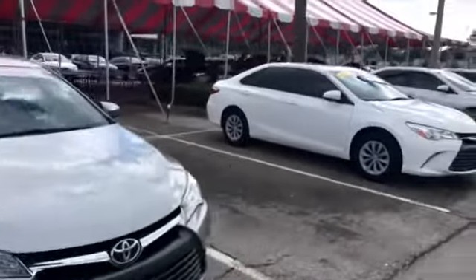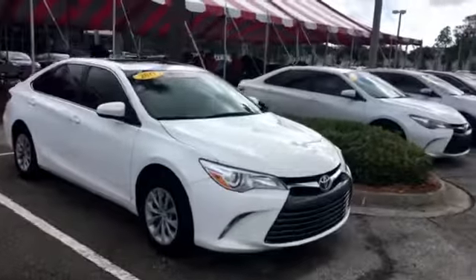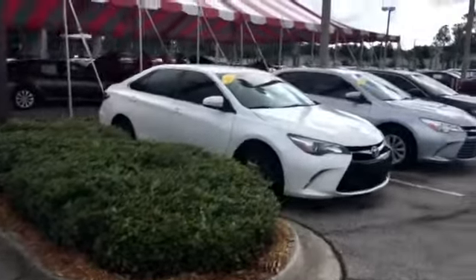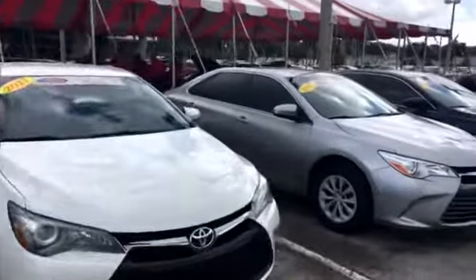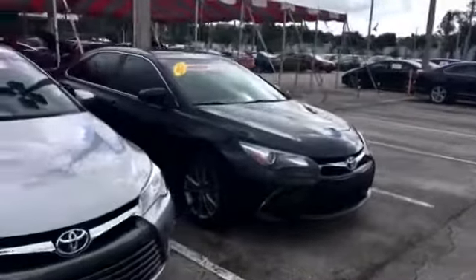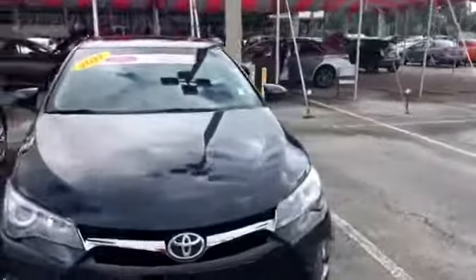One thing that I do personally is I keep everything extremely transparent, removing all the back and forth, making it a really simple, enjoyable car shopping process and experience for you. If there's anything I can do to make things easier for you, please let me know, and I'm ready to work extra hard for you and get you the right car for the right price.